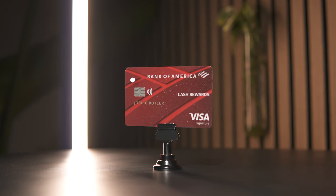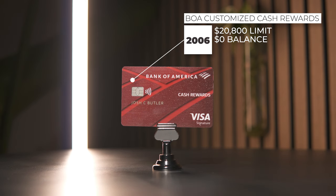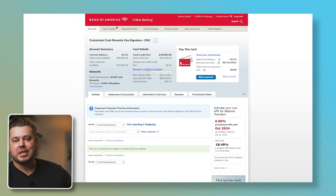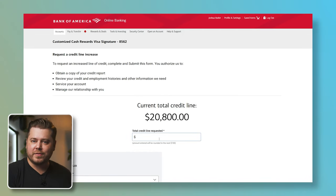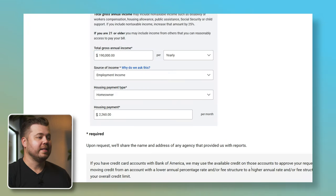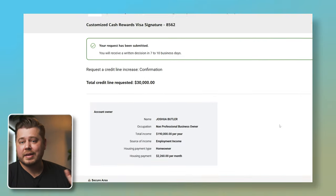Card number 15 is the Bank of America Customized Cash Rewards card, opened back in 2006. This card has a $20,800 limit and no current statement balance. I remember opening this card 17 years ago and being astonished at the credit limit — my starting limit was $16,000, which felt insane for me as a 20-year-old. I'm going to ask for $30,000 again. Submit — they're going to let us know in 7 to 10 business days. We got the same exact letter as the Travel Rewards card: declined due to too many recently opened accounts.